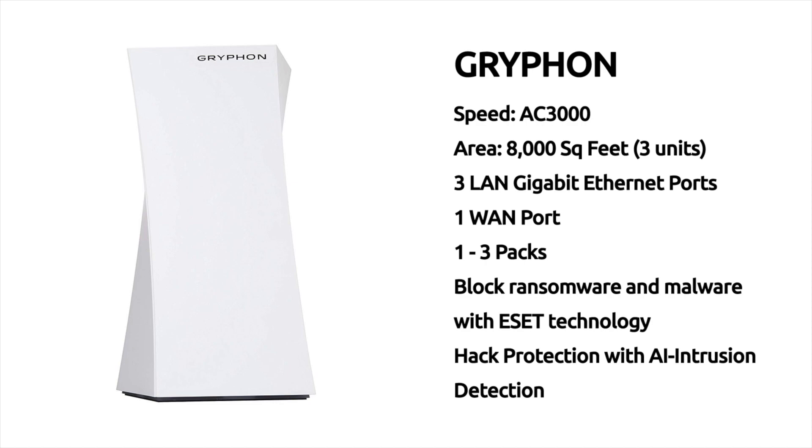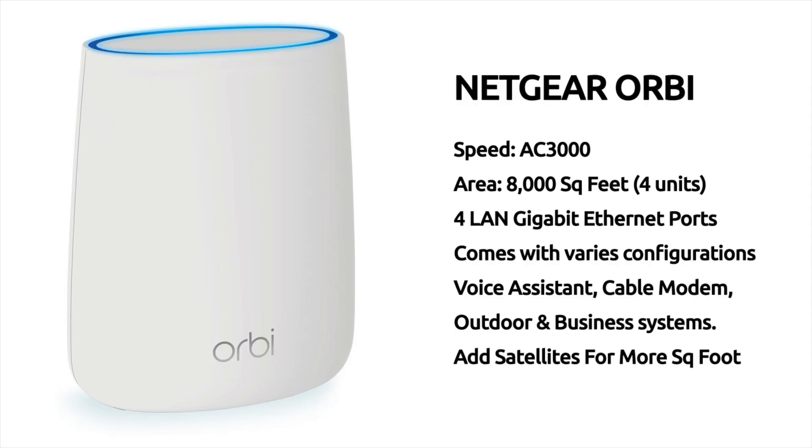Number four: Griffin. The Griffin comes in at a speed of AC 3000, the total area of coverage is 8,000 square feet with three units, it comes with three LAN gigabit Ethernet ports and one WAN port, is available in one to three packs, it can block ransomware and malware with EZ technology, and provides hack protection with AI intrusion detection.